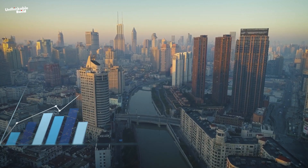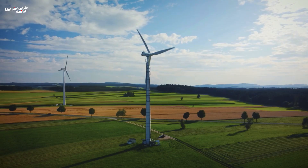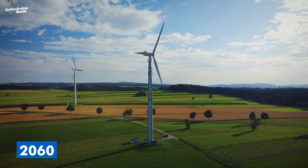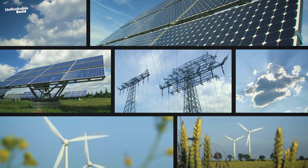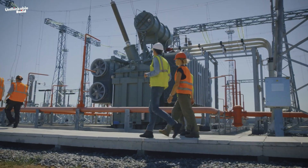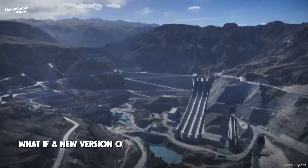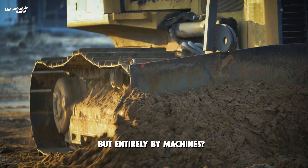But China's appetite for clean energy has only grown. As part of its pledge to reach carbon neutrality by 2060, the country is investing heavily in smarter, cleaner infrastructure. Instead of simply scaling up the old model, engineers took a bold leap: what if a new version of Yangku could be built not by people, but entirely by machines?